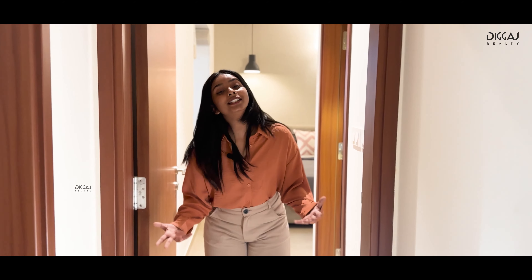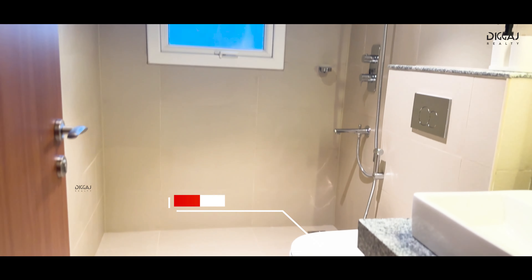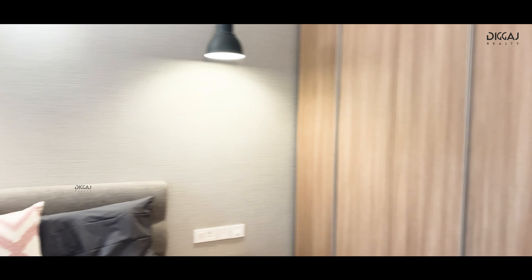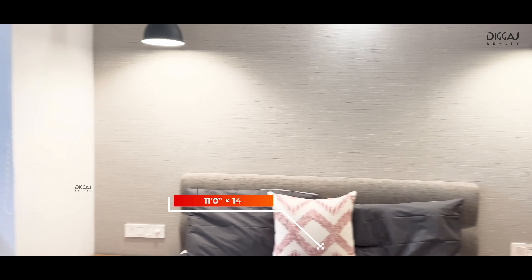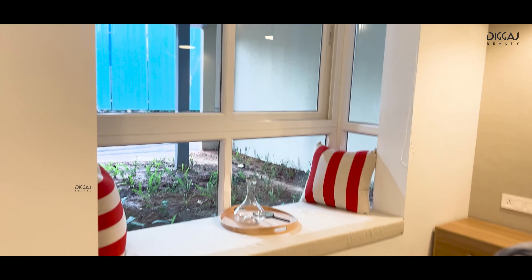Now we are stepping into the master bedroom, almost 12 x 14 feet. This spacious room comes with its own attached bathroom, complete with a bay window and dedicated wardrobe space, providing the perfect blend of comfort and convenience.